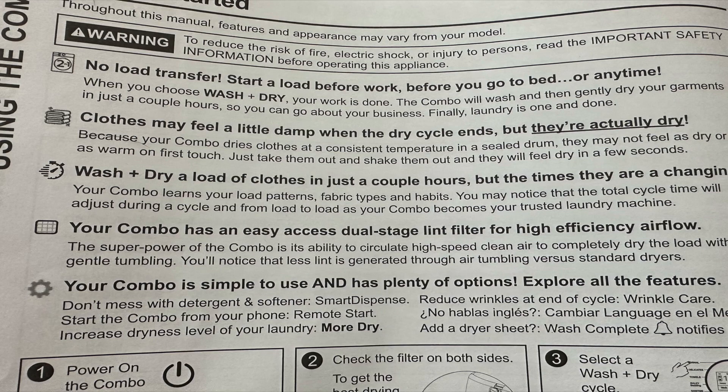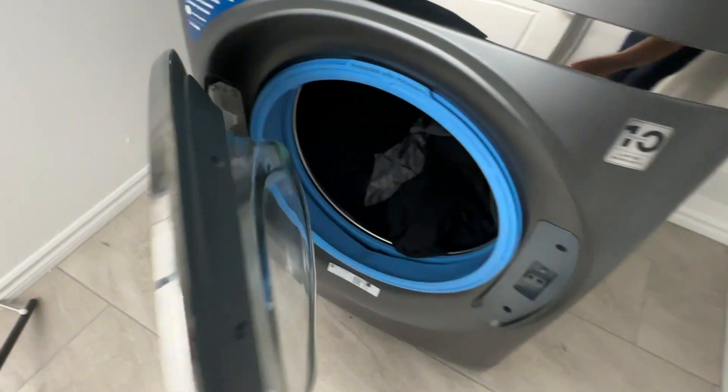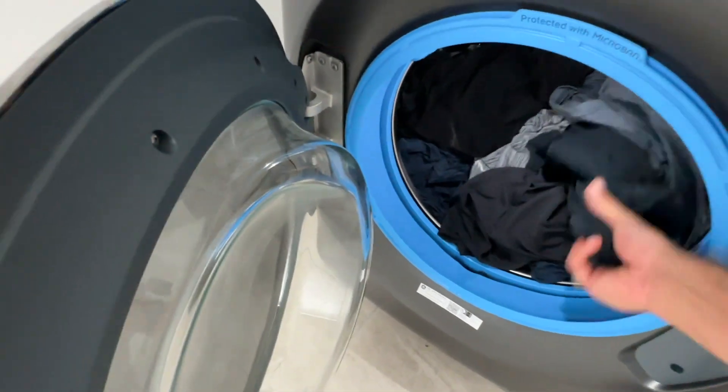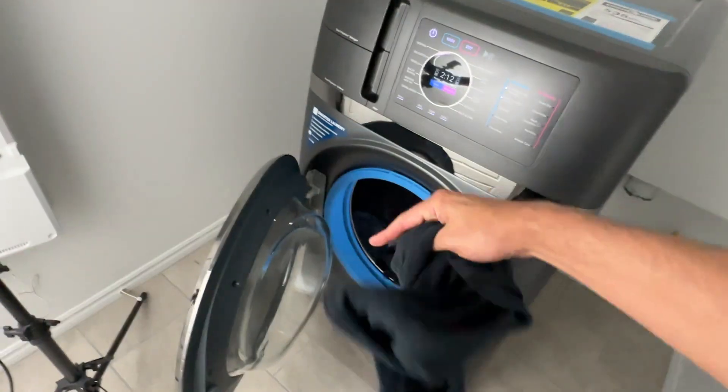There is something I feel I need to note. As I was browsing the instruction manual, it states — verbatim — 'Clothes may feel a little damp when the dry cycle ends, but they are actually dry.' That made me scratch my head a little, but as I kept reading it says — also verbatim — 'Because your combo dries at a consistent temperature in a sealed drum, they may not feel as dry or warm on the first touch, but just take them out and shake them and they will feel very dry within a few seconds.'